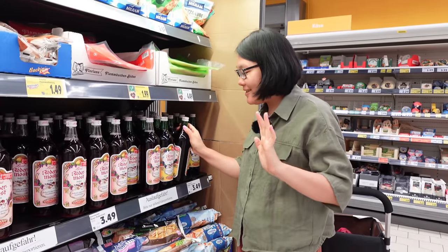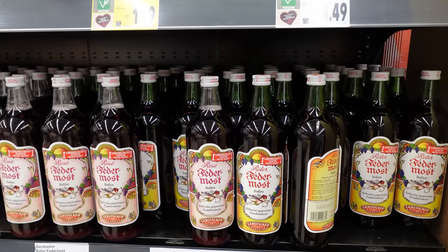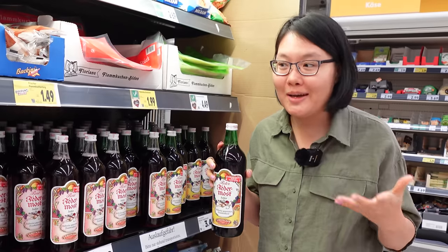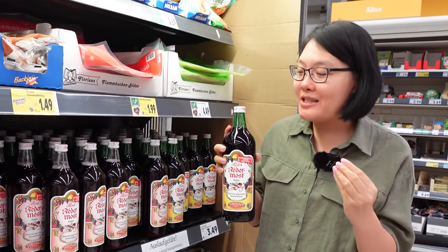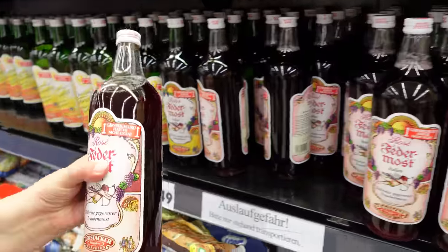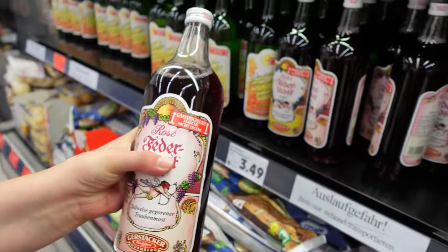So this is called new wine. It's basically just grape juice fermented a little bit, just about one percent. So when you drink it, you don't really taste the alcohol but it's fizzy and really really fresh. And the longer you leave it, it will keep fermenting. So at the end it's gonna be like 10 percent.